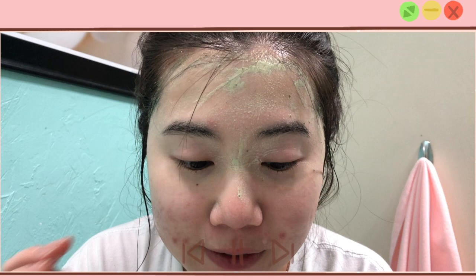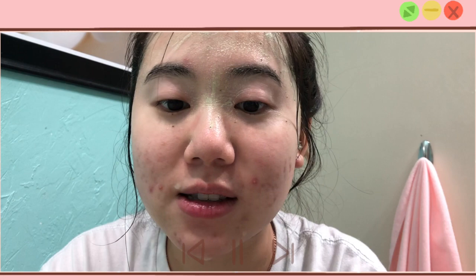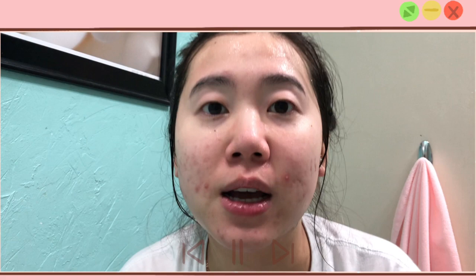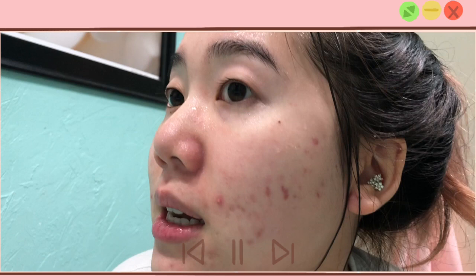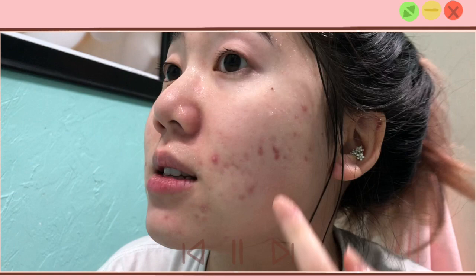Before completely rinsing off the remaining mask, I kind of figured out what those little pieces in the mask are. I don't know if you can see with the camera, but they're like little green leaves — either green tea or centella leaves. I've now completely washed off the mask — this is what my skin looks like right after.